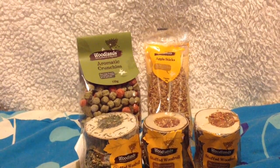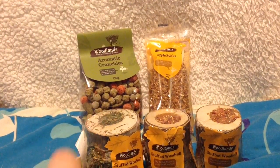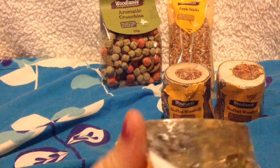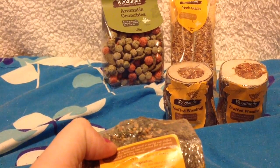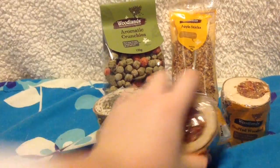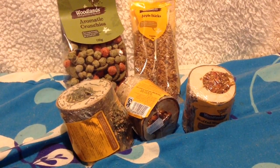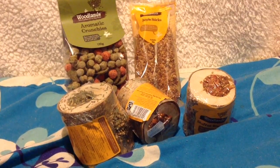Back to Pets at Home - here are some treats I found. We've got apple snacks, Woodland Aromatic Crunchies, and three stuffed wood rolls - one for each of the pets: the gerbils, the hamster, and the guinea pig. One has carrot, red millet, and yellow millet. The other has more herbs in it so I'll give that one to Dora. I don't know all the prices - comment down below!